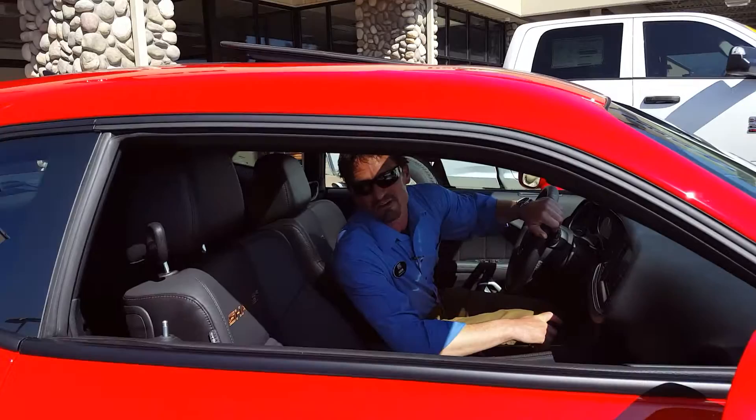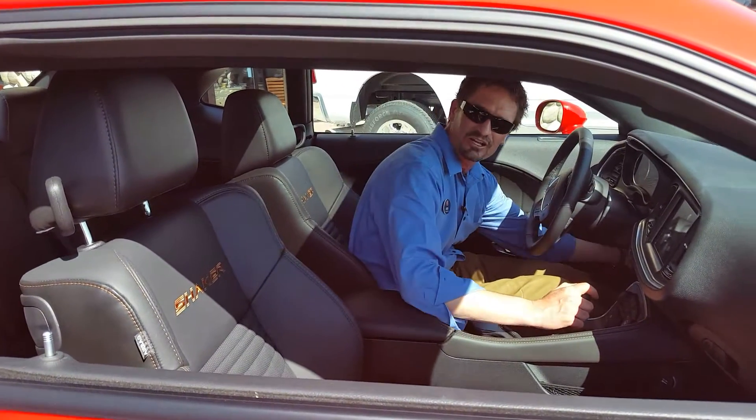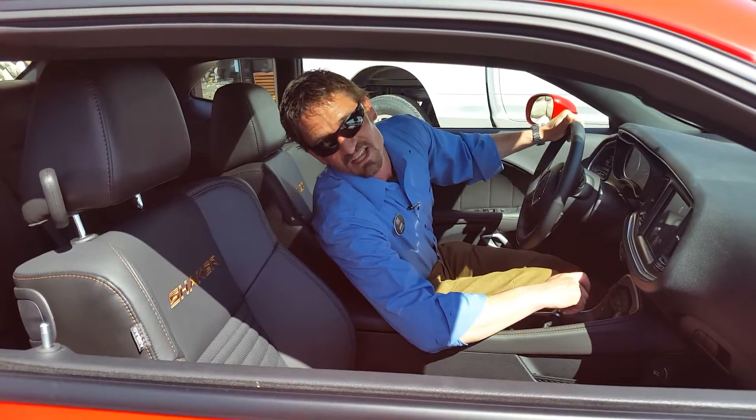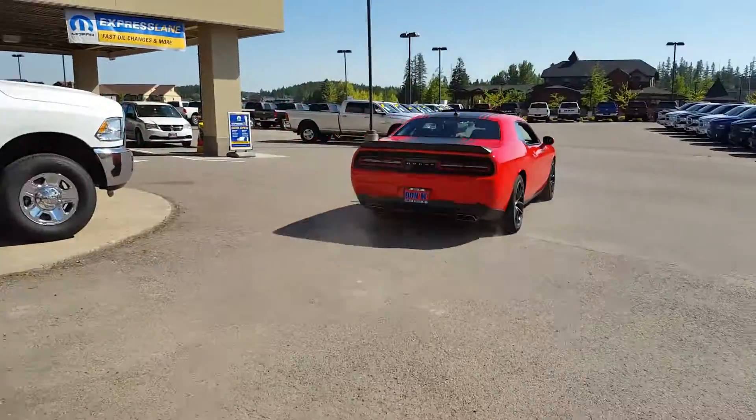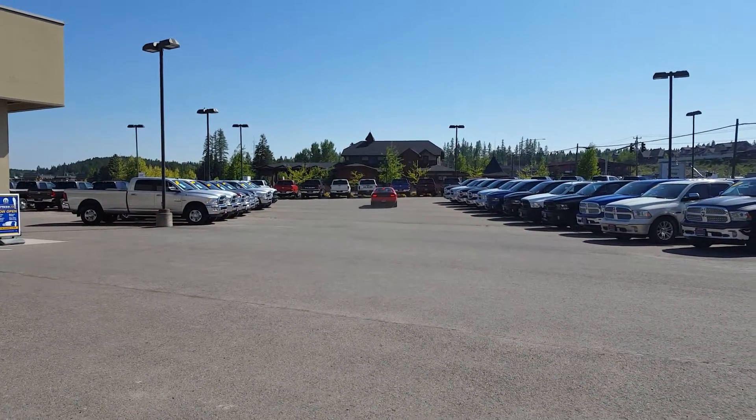So guys, you want to get down here quick and take a look at it. Because if you're not down here, all you're going to see is tail lights. So guys, let's get down here quick.